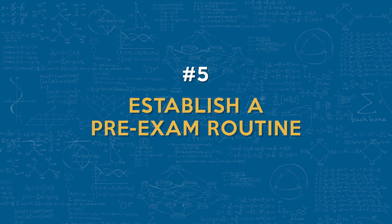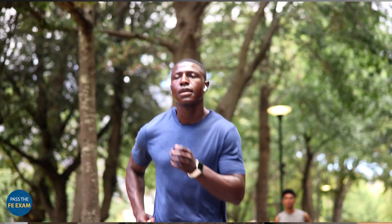Number five: you want to establish a pre-exam routine. Create a routine that helps you to stay calm and focused on exam day. Get plenty of sleep, exercise, and eat a nutritious meal to ensure that you're physically and mentally prepared to tackle that test.